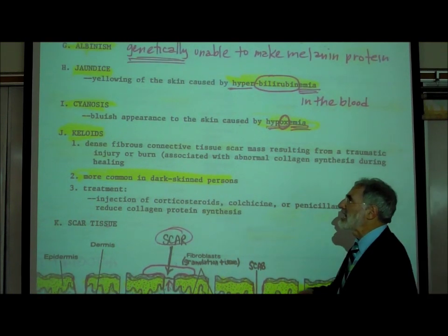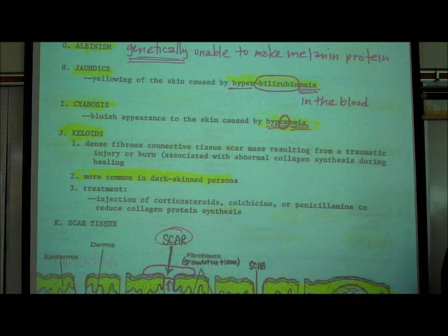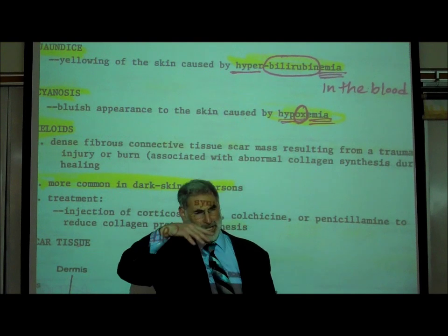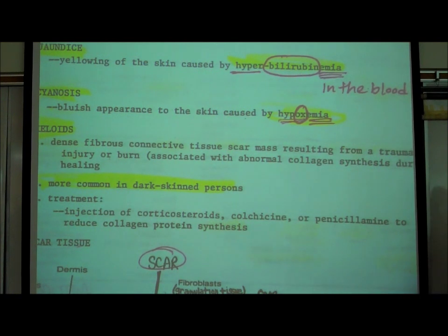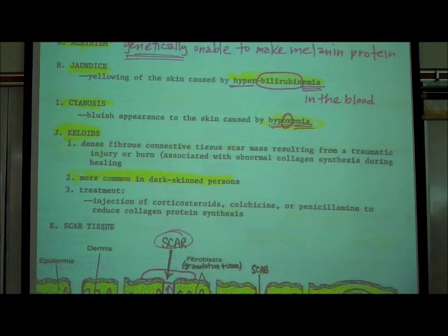Cyanosis: cyan is the color blue. If a person turns bluish or cyanotic, that's due to hypoxemia. 'Emia' means in the blood, 'hypo' means low. There are low amounts of oxygen in the blood. When somebody isn't breathing well and their oxygen levels in the bloodstream drop, they become cyanotic.